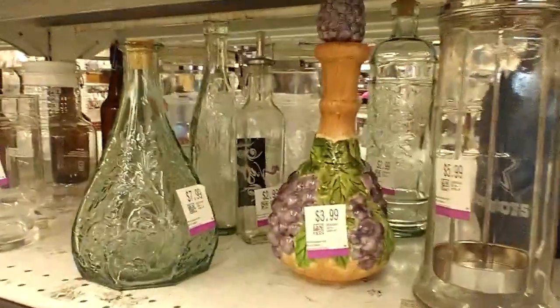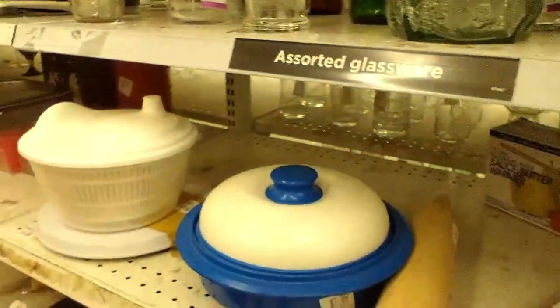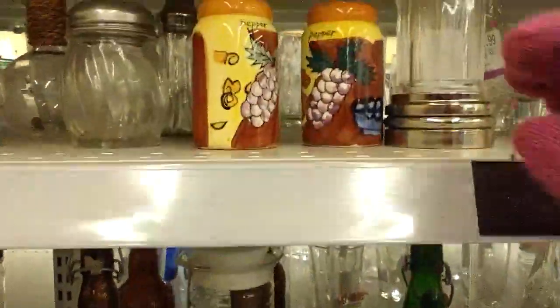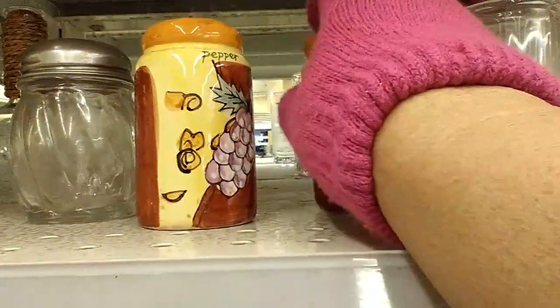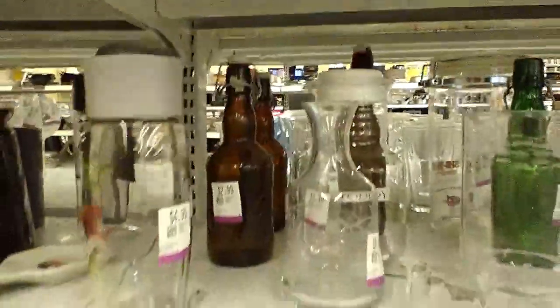In the assorted glassware section there are lots of bottles and assorted dishes. On the top shelf I find some salt and pepper shakers — one of them is missing its stopper. They do look vintage, but I decide to leave them behind.